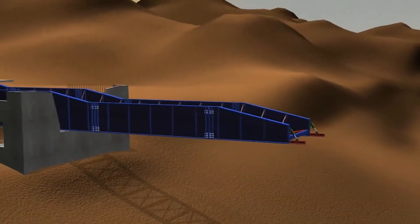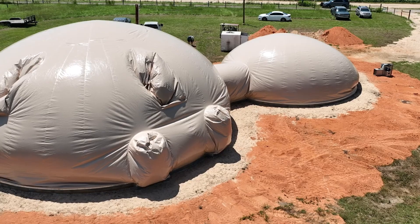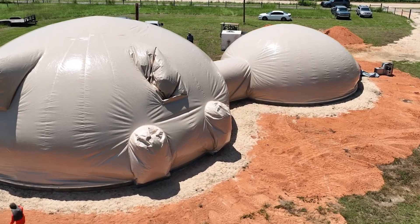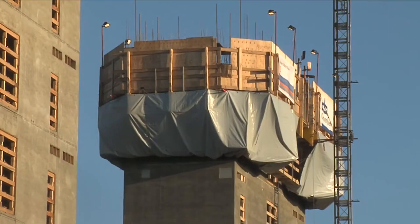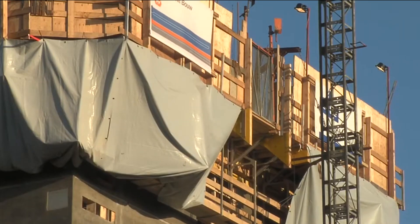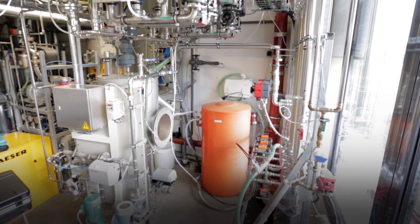Engineers just built an entire bridge by sliding it through the air like a massive drawer. In another part of the world, buildings are rising from the ground using nothing but inflated fabric and concrete. And somewhere else, scientists created walls that literally glow in the dark without electricity. These aren't concepts from science fiction movies or distant future predictions — these are construction techniques being used right now, today, reshaping how we build everything from homes to skyscrapers to offshore wind farms.